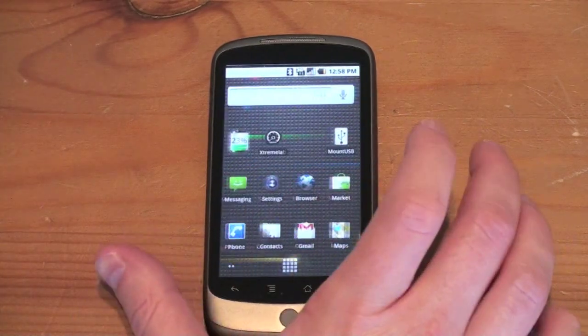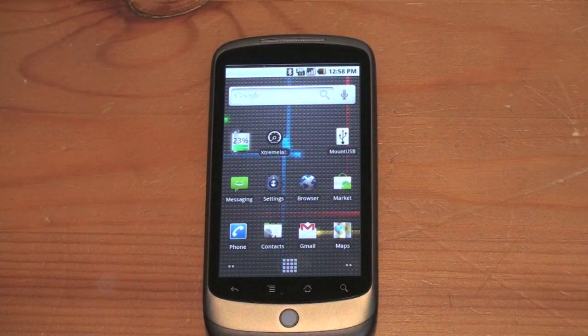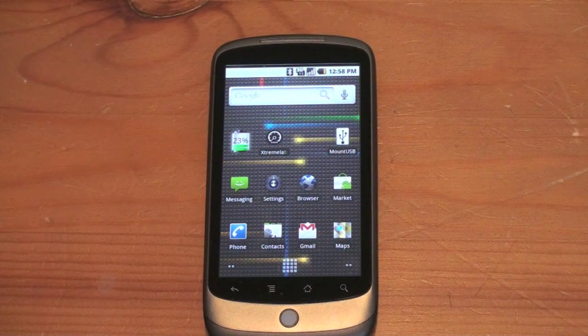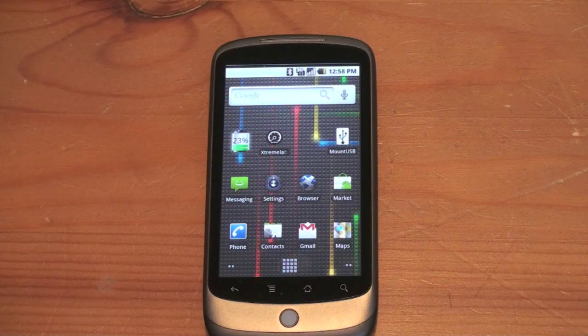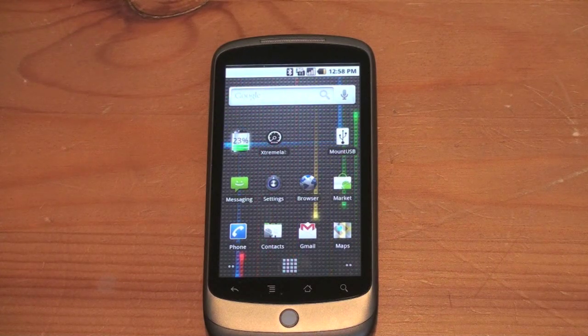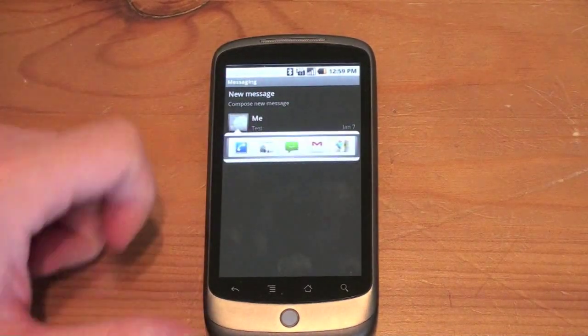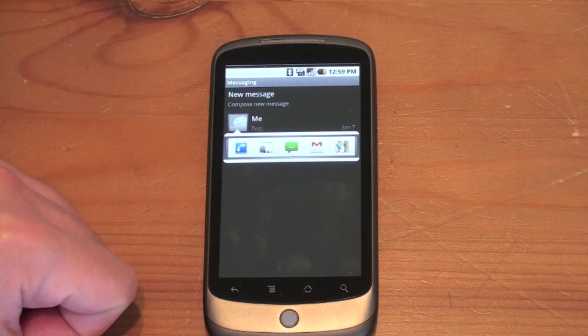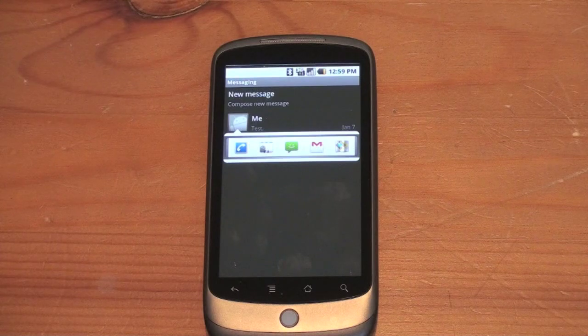Another nice addition is the new speech to text, which is found in any area where there's text entry — whether you're in email or in text message. I did a full video showing how the speech to text works and it works very well. Anywhere there's a keyboard, you'll now have that little microphone. Also, when you're in your messages and you tap an icon, you get a new bar with contacts if you want to message them, or Gmail, or even map an address — a neat little feature included with 2.1 that I haven't seen many people mention.